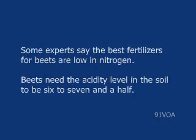Some experts say the best fertilizers for beets are low in nitrogen. Beets need the acidity level in the soil to be 6 to 7 and a half.